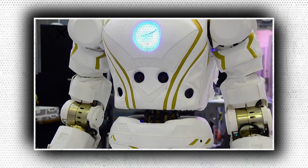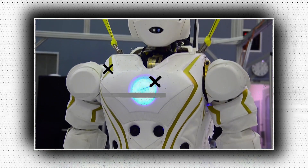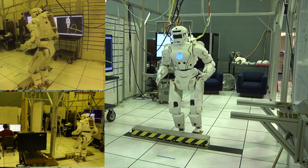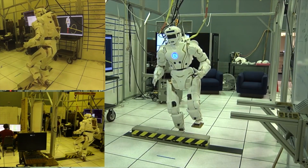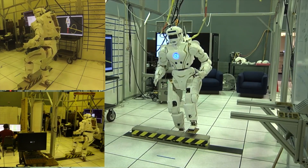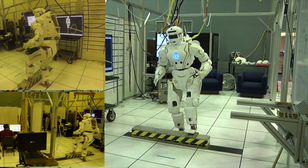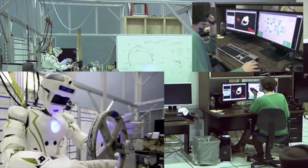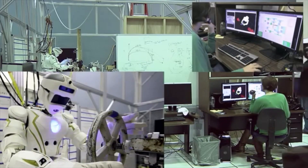Valkyrie features a simplified humanoid hand with three fingers and a thumb. The robot's torso houses two series elastic rotary actuators and two series elastic linear actuators. Each upper leg contains five series elastic rotary actuators. All in all, the Valkyrie is the best and most advanced humanoid robot so far.